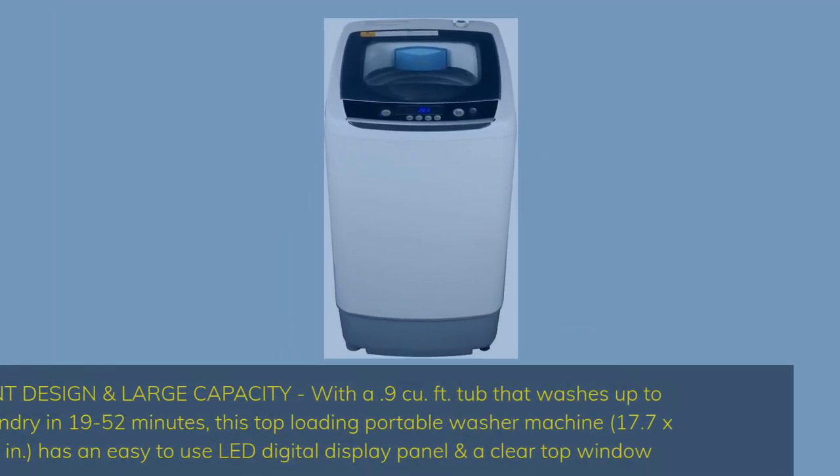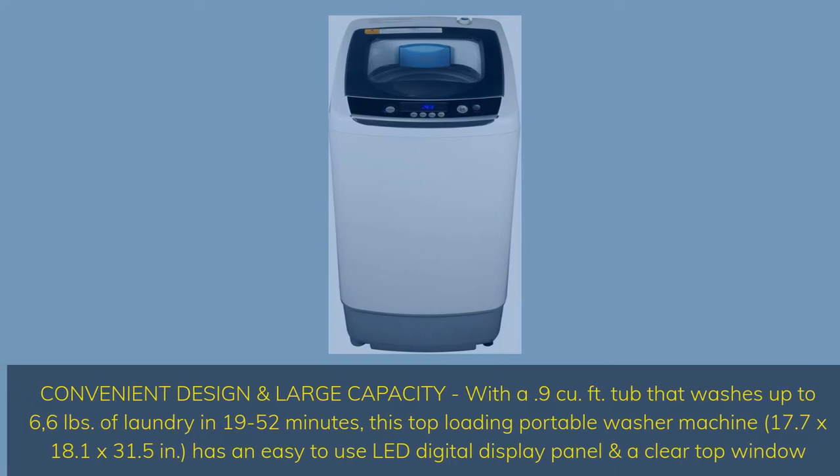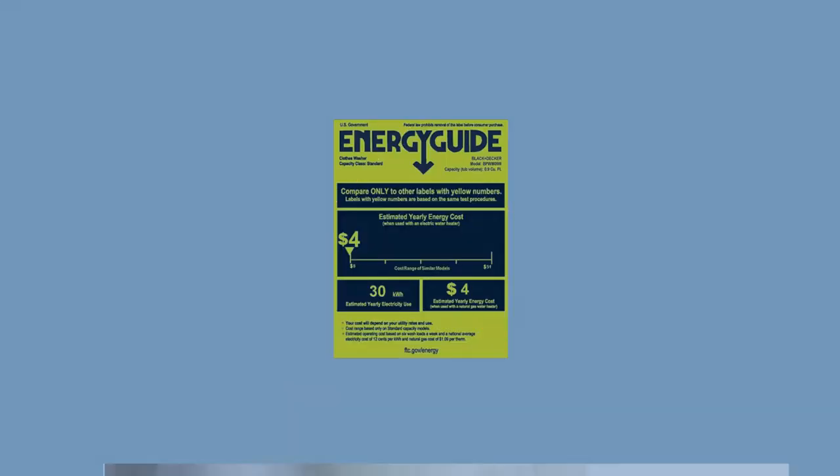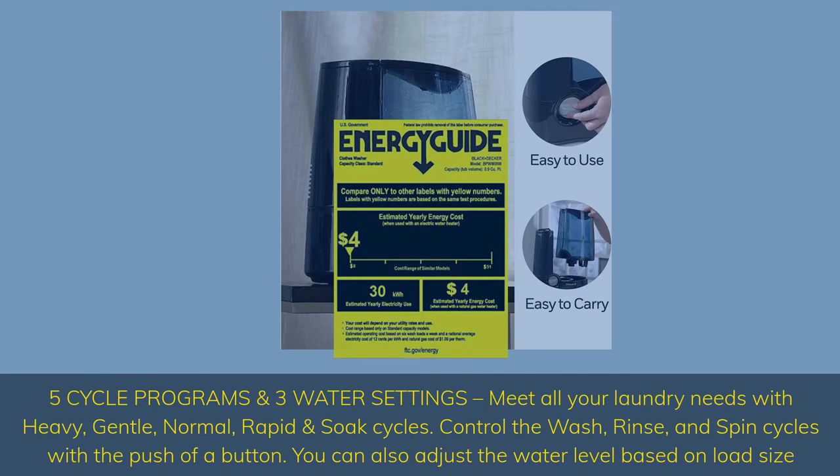Convenient design with large capacity. With a 9 cubic feet tub that washes up to 6.6 pounds of laundry in 19 to 52 minutes. This top-loading portable washer measures 17.7 x 18.1 x 31.5 inches and has an easy-to-use LED digital display panel and a clear top window.